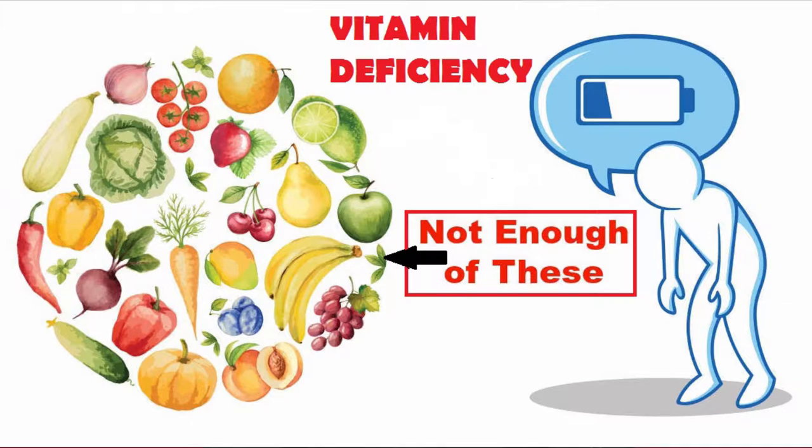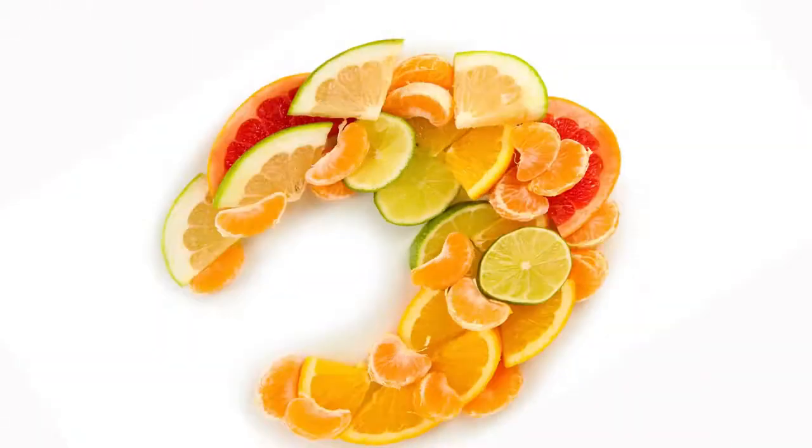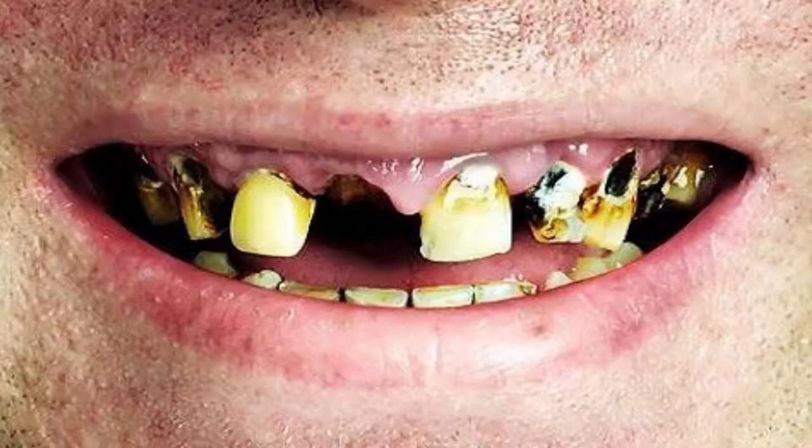Scurvy is a vitamin deficiency disease, specifically vitamin C. Sailors who were traveling overseas for months at a time with low rations, bad water, and no vitamin C were subject to this condition, which was characterized by swollen gums, opened wounds, and rotting teeth.